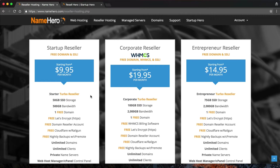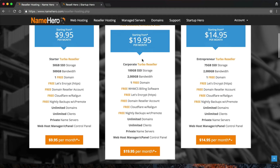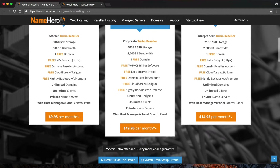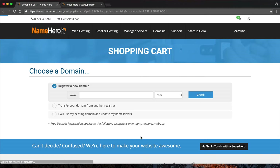The non-branded WHMCS is worth $18 a month if you buy it directly from them. So with the Corporate reseller, you basically get that for free plus your hosting space — the best deal at $19.95. That's what I recommend going with because you're going to make the most ROI. You'll save 50% if you sign up for three years, which is what I recommend. At any time during that three-year period, if you want to upgrade or downgrade, we can apply your balance. So it's really no risk to you.